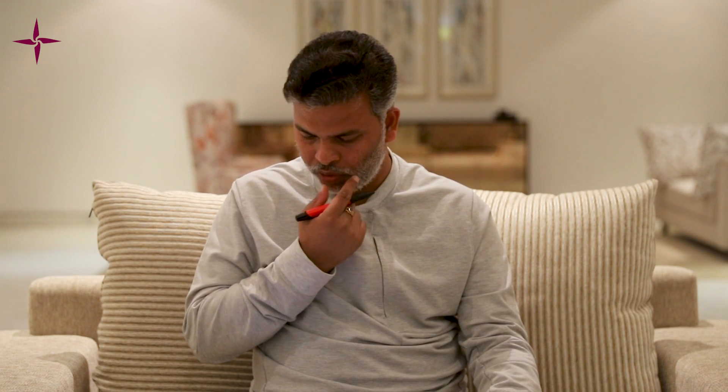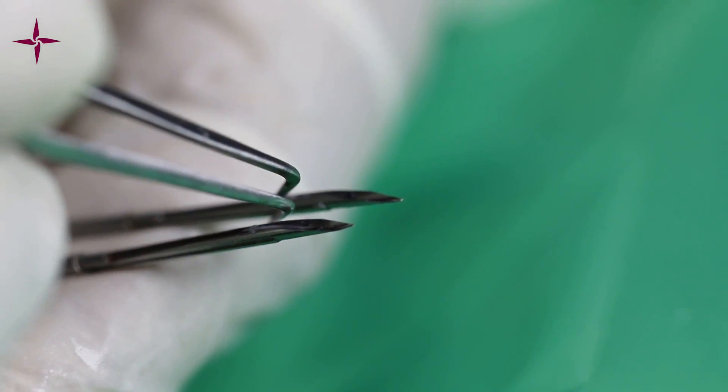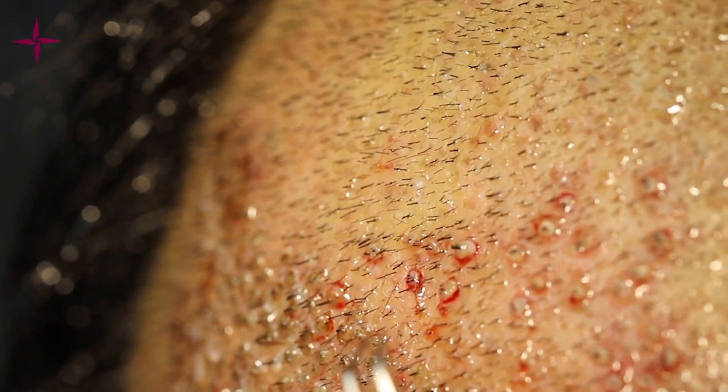For depth control, we use dull-loaded implanters with pre-made slits. The depth of the incision is guided by the average hair follicle length. We take around six to ten test grafts from random areas to measure the average graft length — taller patients often have longer grafts. We measure accordingly and set the slit depth, then the dull-needle loaded implanter goes into the pre-made hole and unloads the graft.